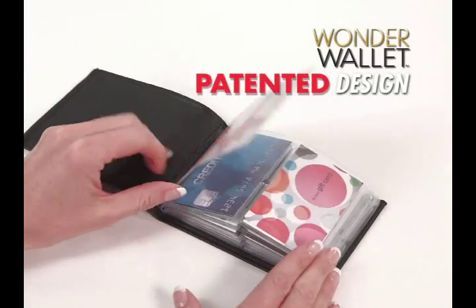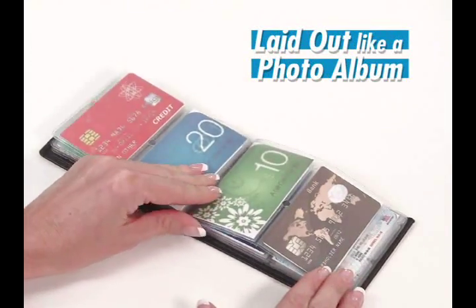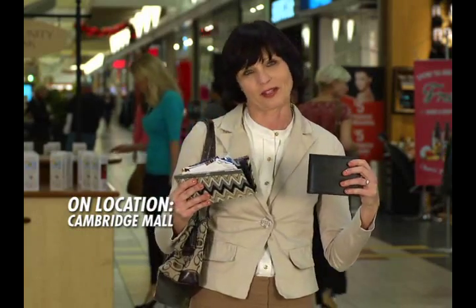Wonder Wallet's patented design lays out cards like a photo album to hold twice as many cards on each side. Wow, does it ever hold a lot of cards! I would rather carry something like this around that is very thin and would fit everything that I have in this bulky one.